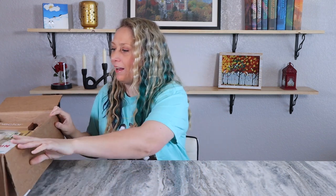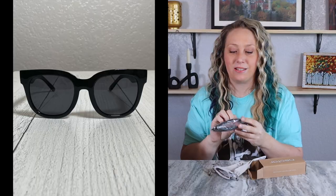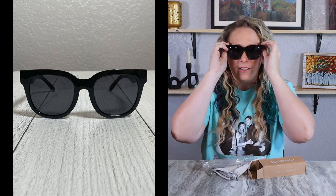The first thing I'm seeing is from Nectar — I believe these are going to be glasses. Okay, sun shades! Sometimes I get blue light glasses or other kinds, but these look like regular sunglasses. I've been needing a new pair of sun shades, so maybe this will be a good fit.